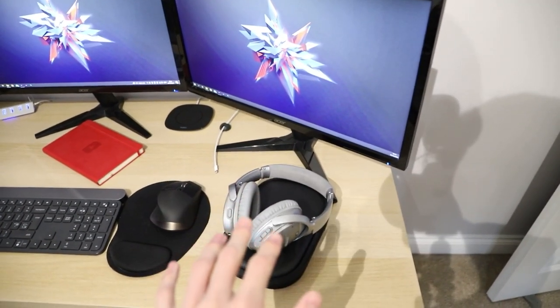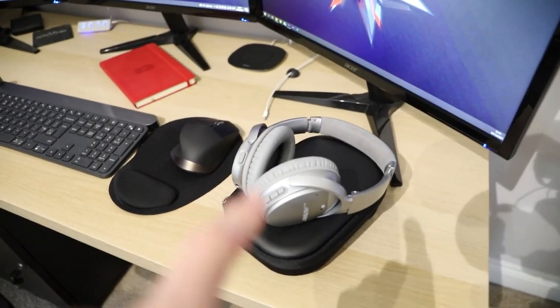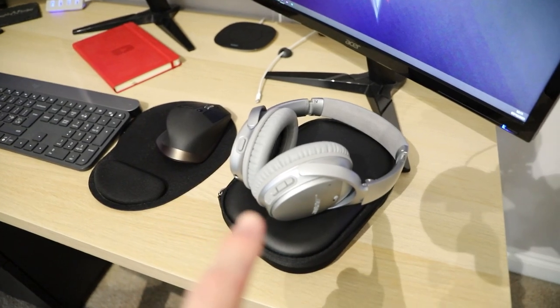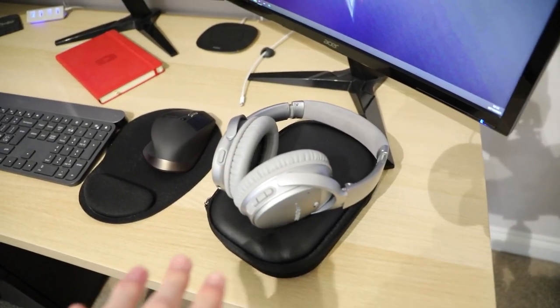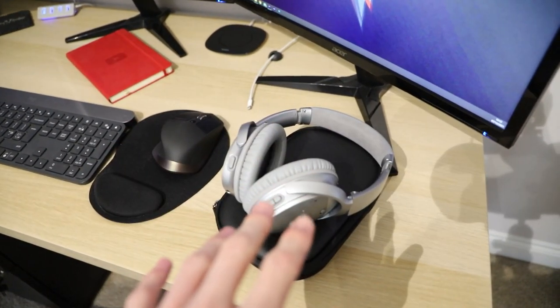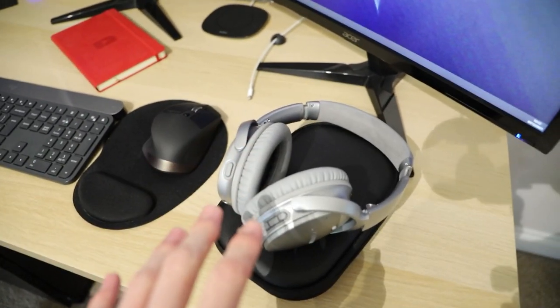Starting over here on the desk, I have my headphones which are the Bose QC35 Mark IIs in silver. These headphones are absolutely insane — I'm going to be doing a separate video on these shortly because they are incredible. The sound that these things produce for the price is incredible.